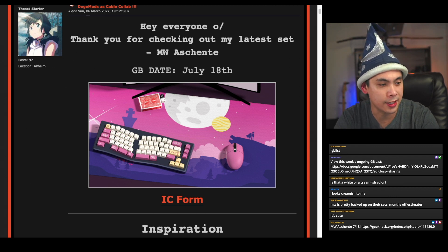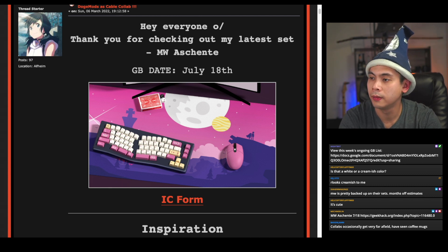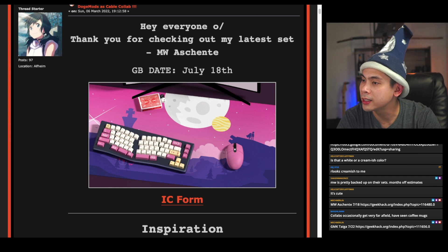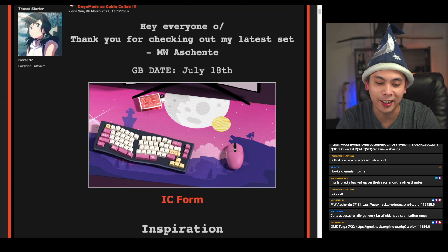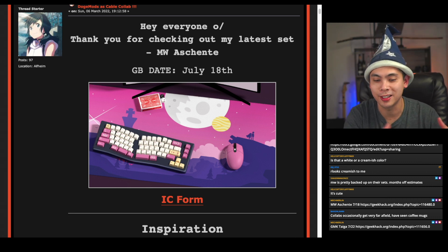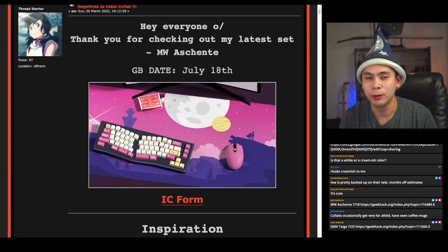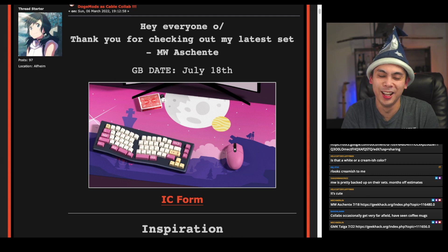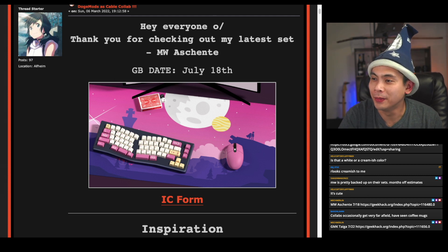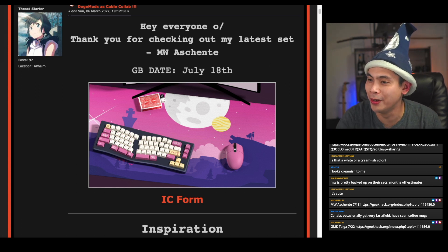Someone mentioned coffee mug collabs — I actually would like a coffee mug. My wife and I collect Starbucks mugs every time we travel. We have more mugs than we could ever use but we collect them. If they start doing coffee mugs tied to keysets, I'm more likely to buy the mug than the keyset — the collector in me would say I need to buy that coffee mug.